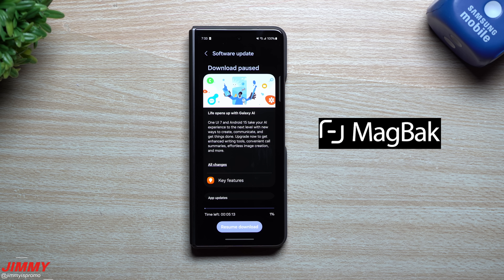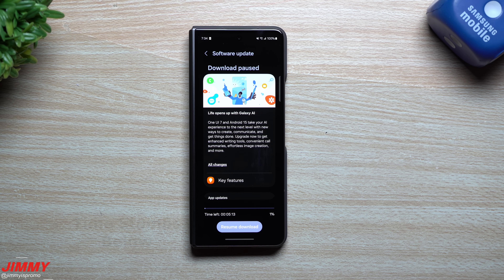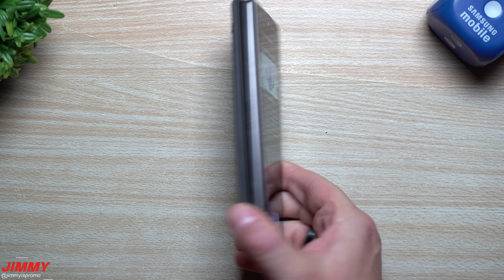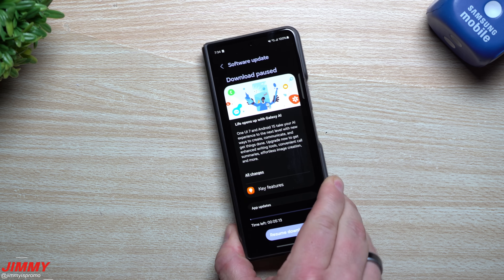Today's video is sponsored by MagBack, but more about that later. Hey everybody, welcome back to the channel. My name is Jimmy, and in today's video I'm going to say some words I didn't know I was going to say — Samsung One UI 7 is now ahead of schedule, and they are just ramping it up even more. This right here is my Galaxy Z Fold 5.